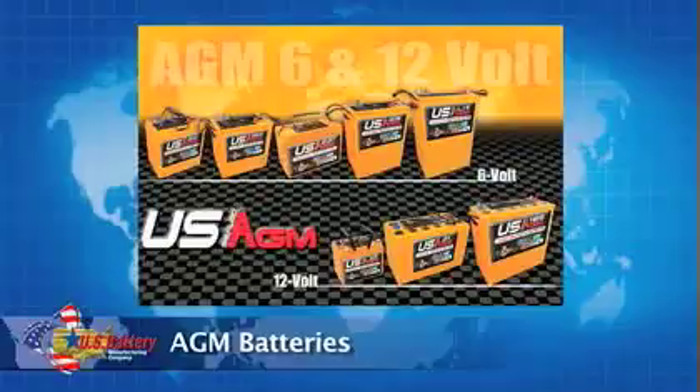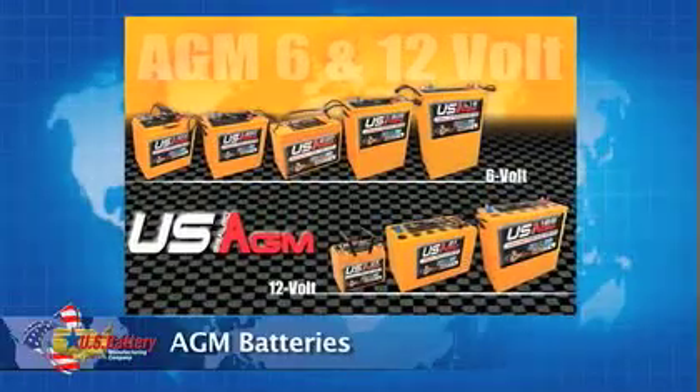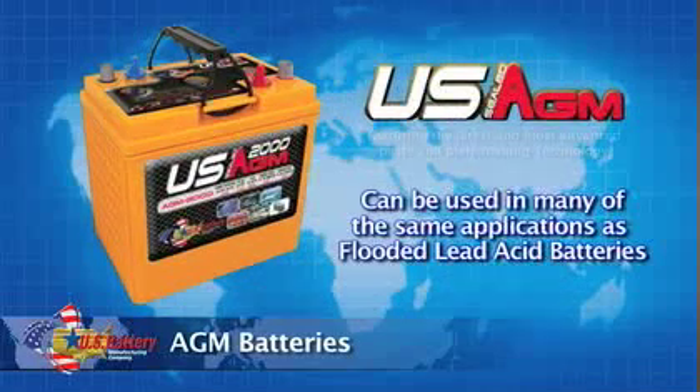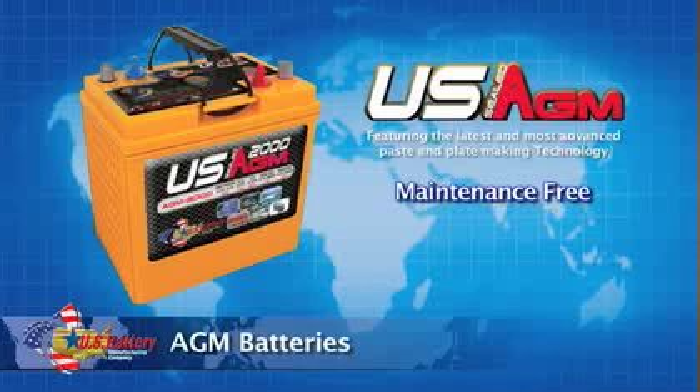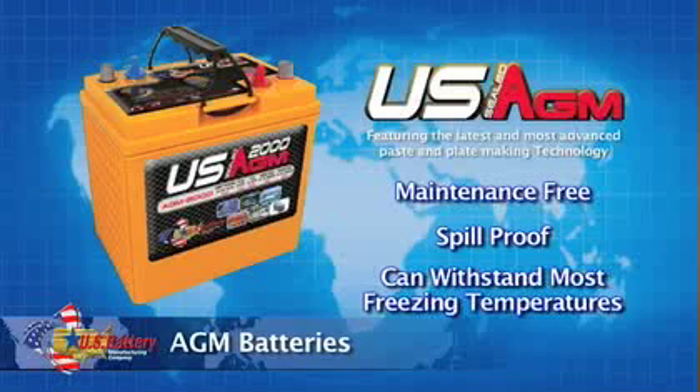We are also a proud supplier of many AGM-type batteries. Our AGM-sealed batteries can be used in many of the same applications as our flooded lead acid batteries and are great for customers that want a maintenance-free battery. Our premium AGM batteries will not leak and can withstand most freezing temperatures.